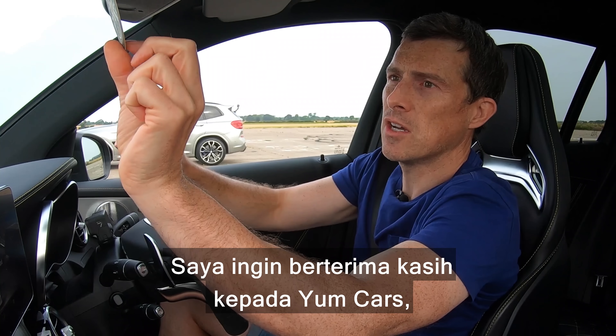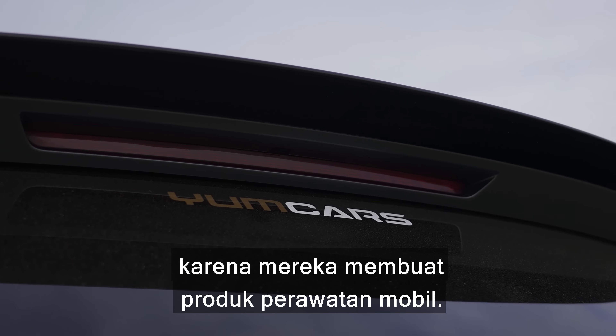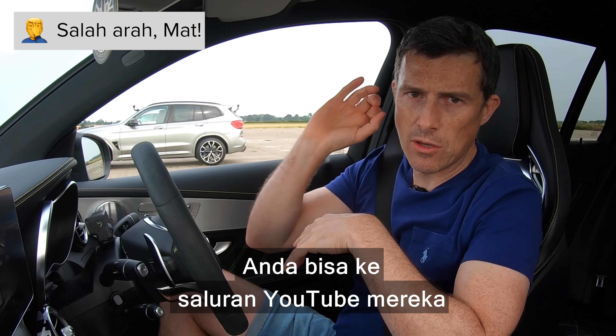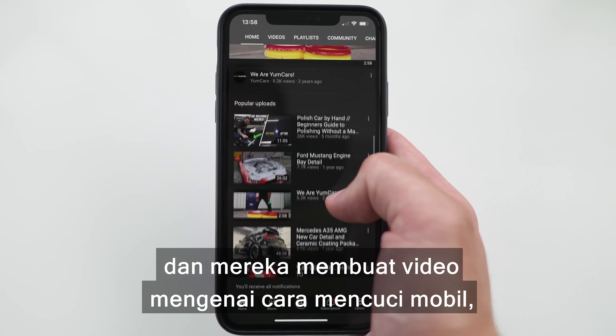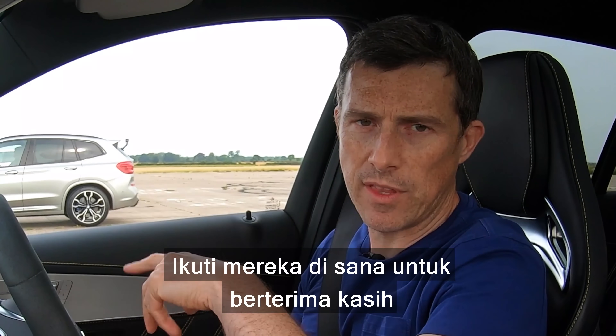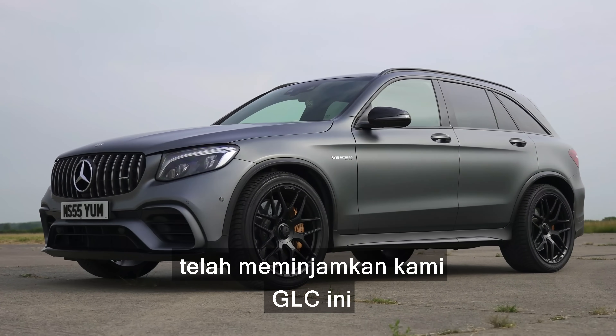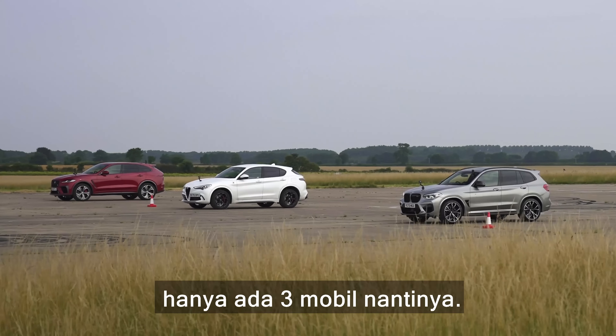I just want to say a big thanks to the guys at Yum Cars — there's an air freshener there — because they do all kinds of car care stuff. If you click on the pop-out banner, you can go to their YouTube channel where they do various videos on how to clean, look after, and detail your car. Go give them a follow to say thank you for lending us this GLC, because without it we wouldn't have a complete drag race right now.